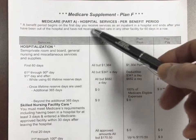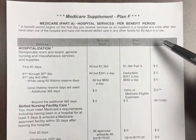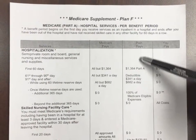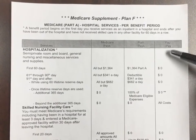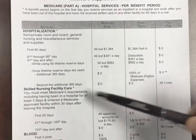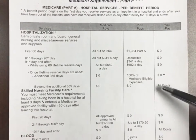This is Medicare Part A, which is your hospital services, and this is Plan F. You can see here that Medicare has all of these deductibles. This plan pays those deductibles, so you do not pay any — you'd have to be in a hospital for 365 days consecutively before you would pay anything.